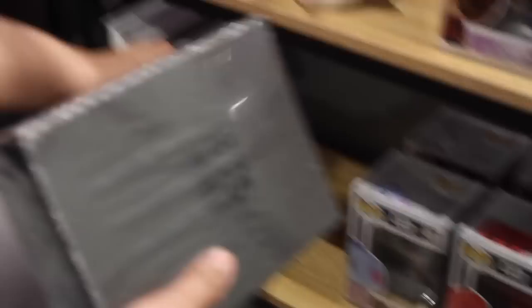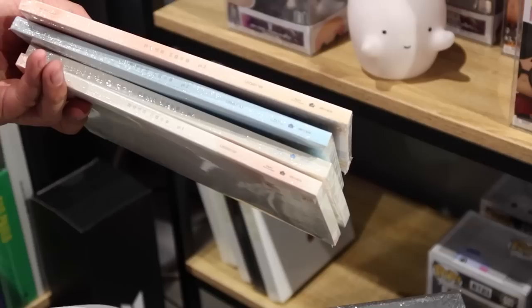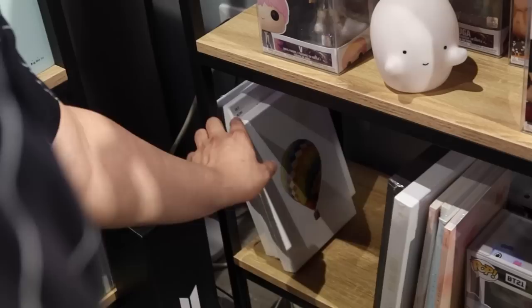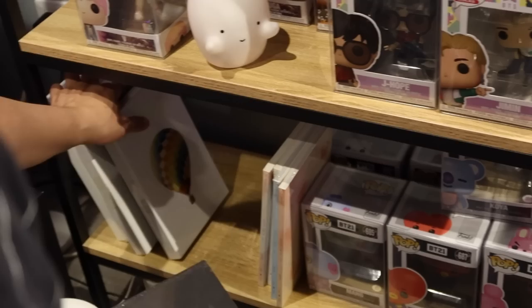I also have Young Forever in two versions — day and night — with an extra one. And I have the Special Edition of School Love Affair. So there you have it guys — these are some of my BTS collectibles and collections that I have displayed here in my bedroom.